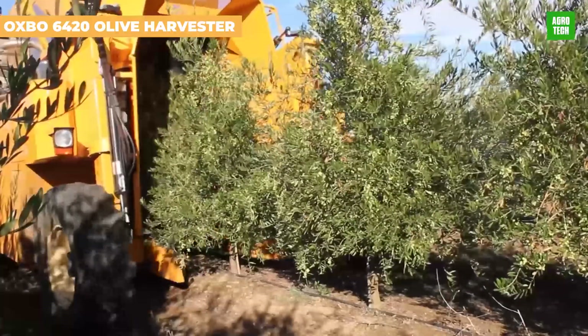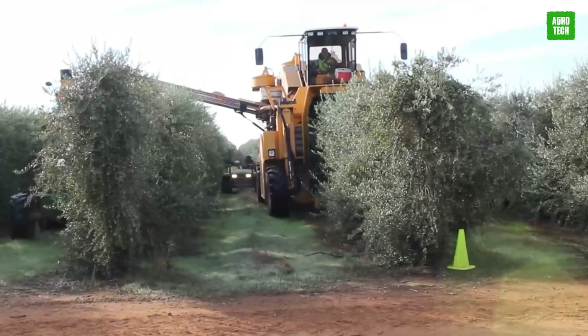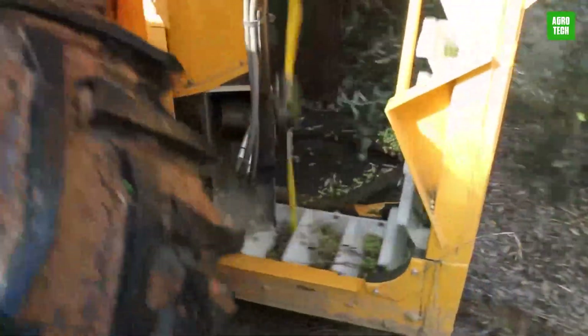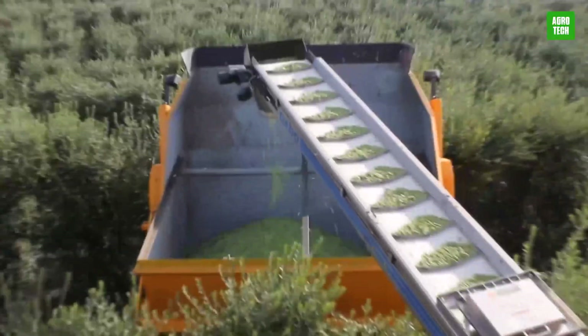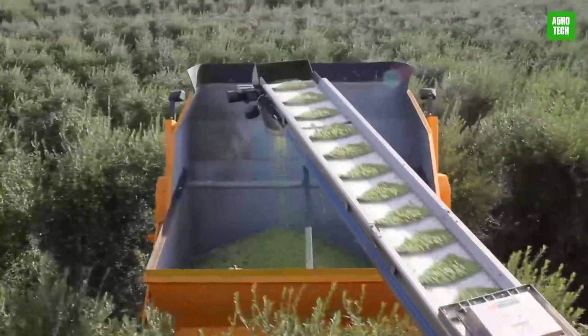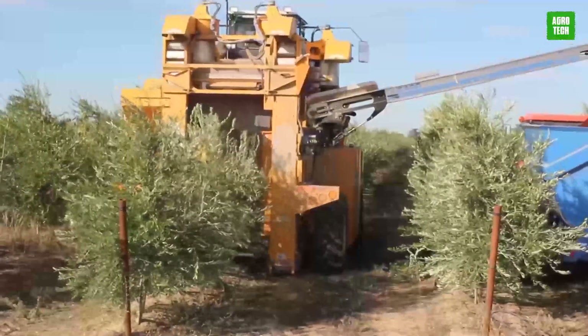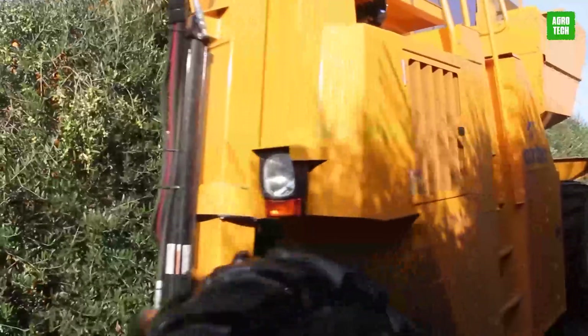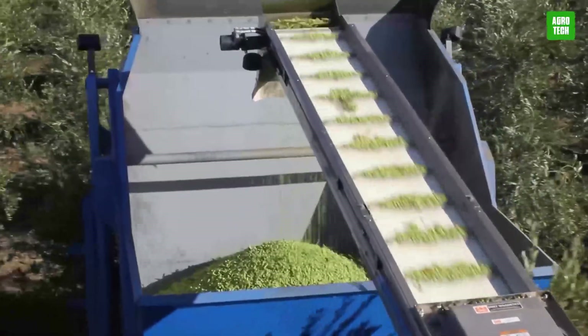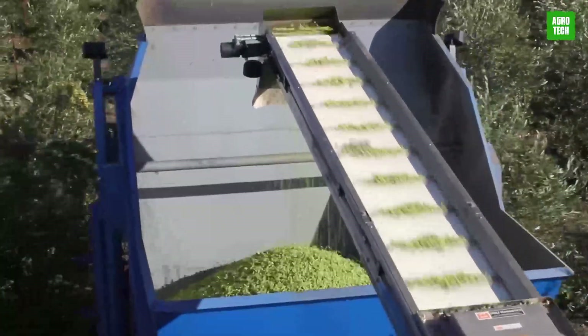The Oxbow 6420 Super High Density Olive Harvester is designed for efficient olive collection with minimal damage. Its 173-horsepower turbocharged John Deere engine and all-wheel drive system allow high-speed harvesting and travel. Featuring a tall picking tunnel and nylon catcher plates, it ensures complete and gentle harvesting. Its hydrostatic drive system and three-fan cleaning system maintain fruit quality, making it ideal for olive growers focusing on efficiency and product quality.